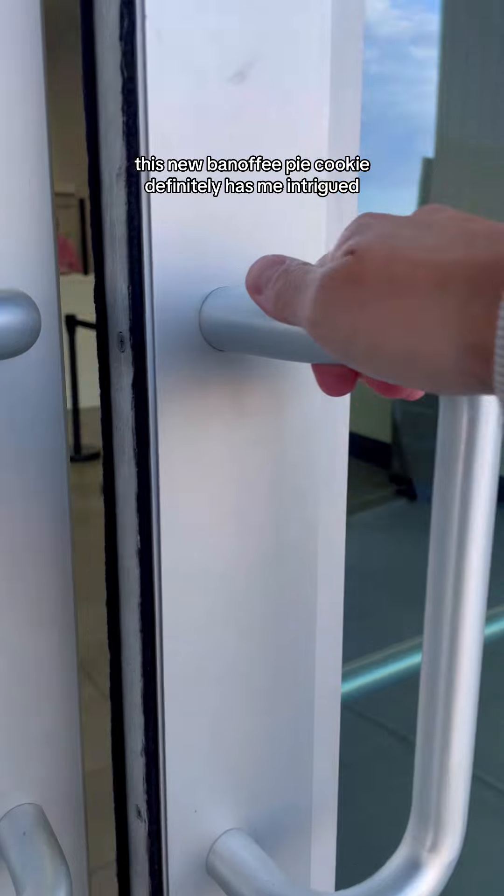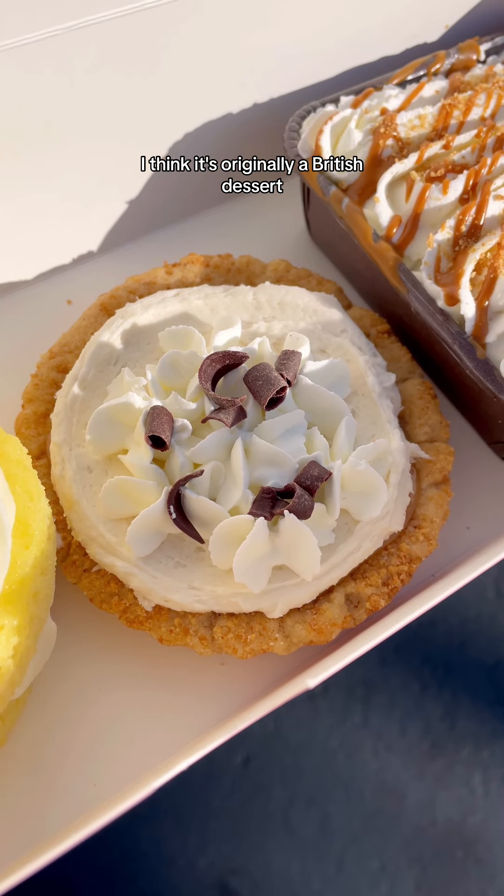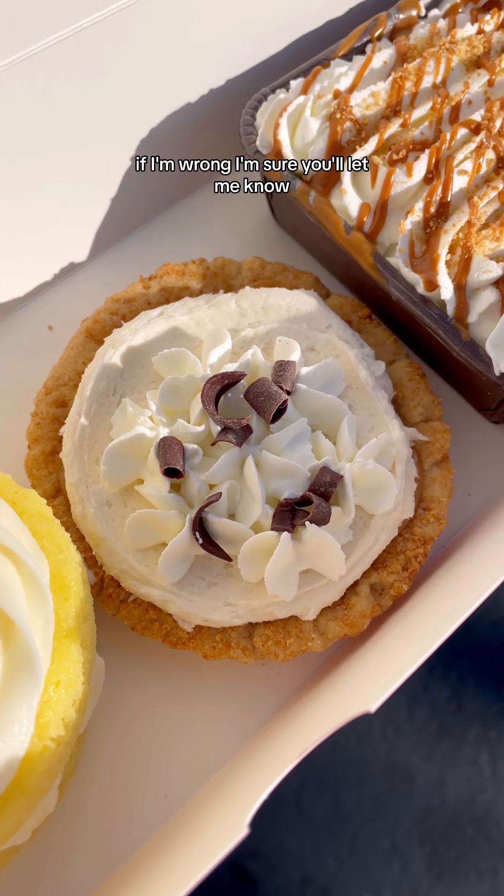This new banoffee pie cookie definitely has me intrigued because I've never had anything banoffee before. I think it's originally a British dessert. If I'm wrong, I'm sure you'll let me know.